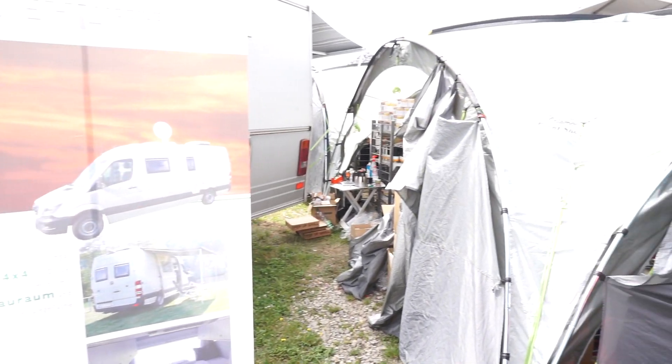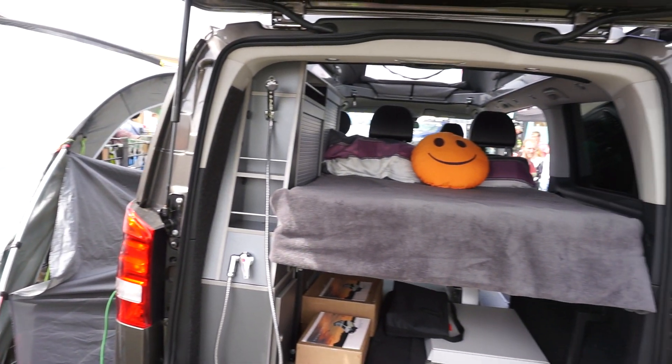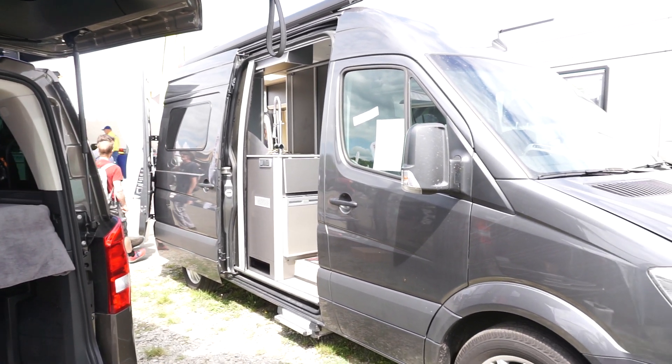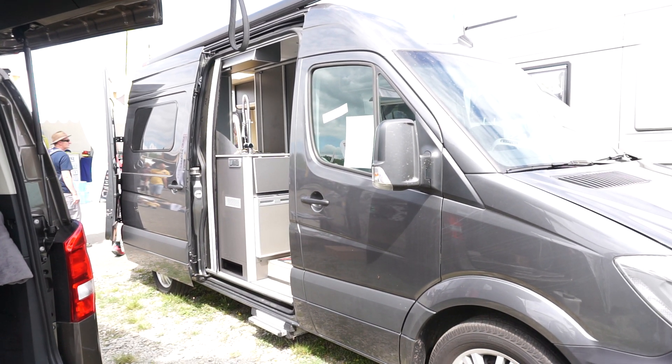Lots more vans here at this fantastic fair. So if you're interested in what I showed you there, have a look at the other films that I've done.